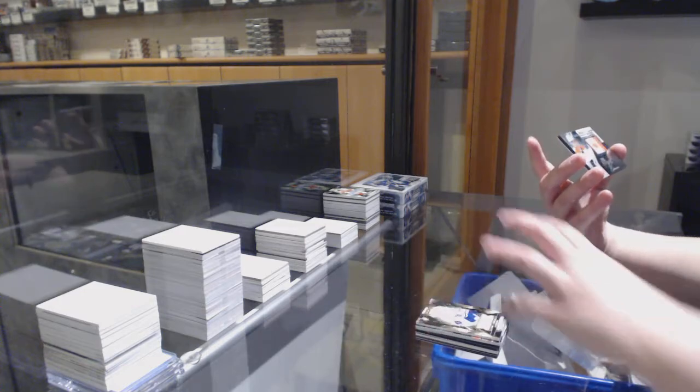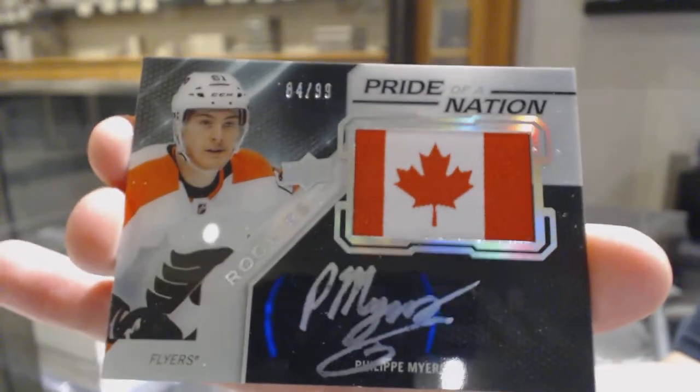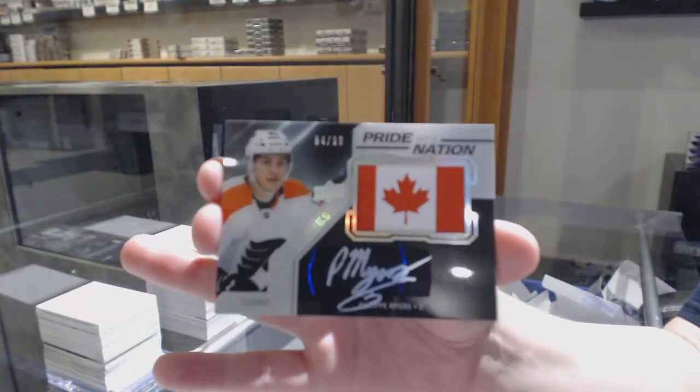Pride of the Nation, Pat Toronto numbered 99 for the Philadelphia Flyers — Philippe Myers.